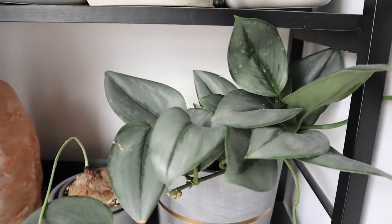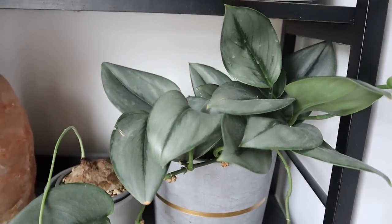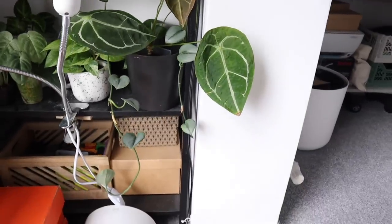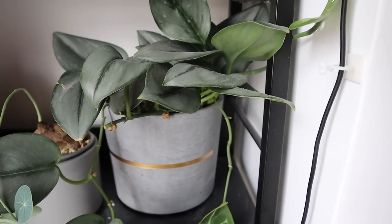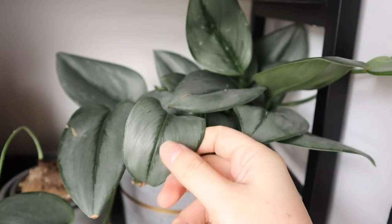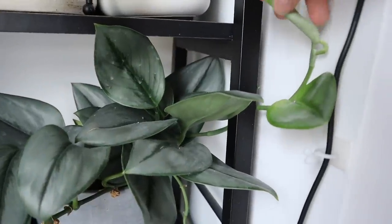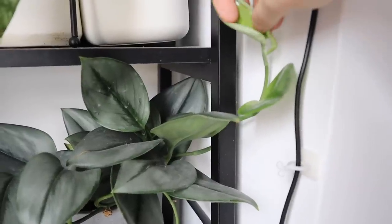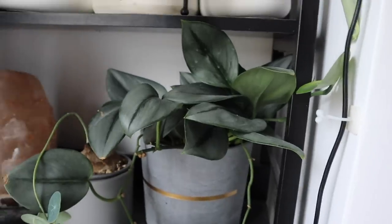Just above it I have another Scindapsus — this is the Scindapsus Trebi Moonlight. I've had this one for ages now and it's growing really long runners that just go down. I kind of just let it do as it likes — I don't pay very much attention to this one and it's totally fine with it. I still love its super-silver leaves; they're a bit leatherier than other Scindapsus. It's still growing really well. Oh, it's got a leaf trapped inside another leaf — come on, baby. Did it without snapping the leaf — that's really good!